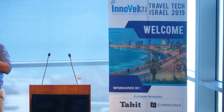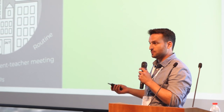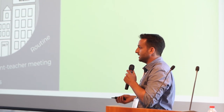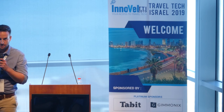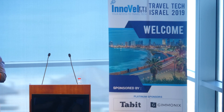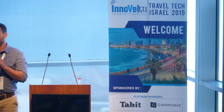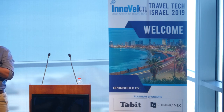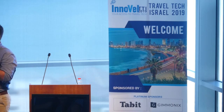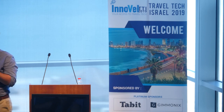Thank you for the introduction. Back in 2017, to get away from the routine and the city, my wife Michal and I decided to get lost in nature with our three young kids. No hotels, no Airbnbs — just keeping it simple. We had to talk to camp owners who don't speak our language, email, call, or just walk in and try our luck.